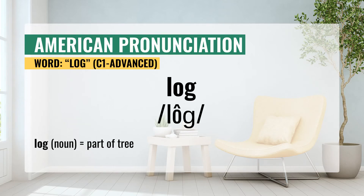American pronunciation. Log. Log. Repeat the word after me. As you repeat the word, keep the definition in mind to train your brain to master it. Log.